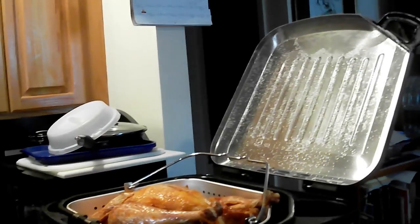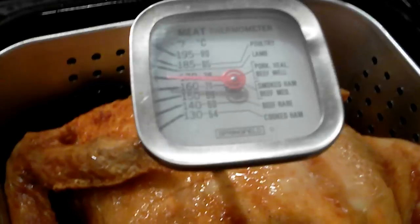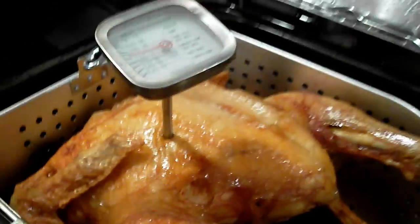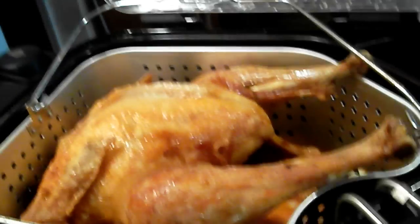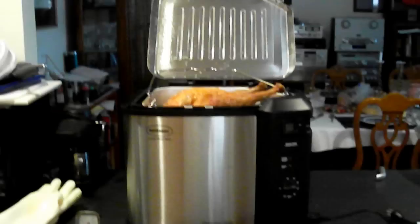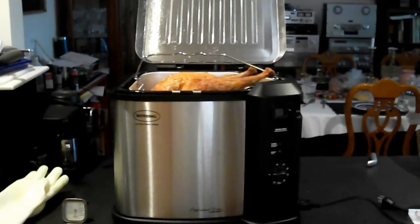Kudos to the chefs. Thank you honey. Look at this folks — 165 on the nose. What you are seeing here is a perfectly deep fried turkey, fried indoors, as God intended. This is our Butterball Masterbuilt Indoor Turkey Fryer.